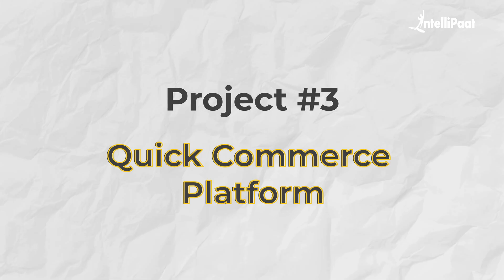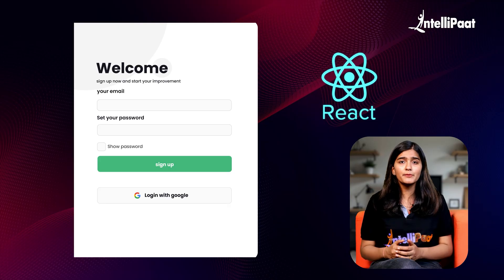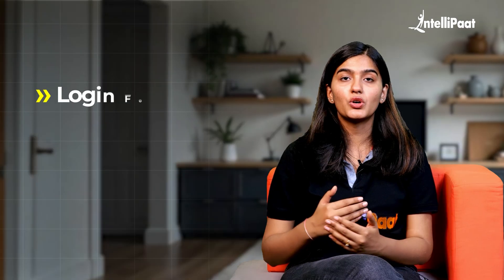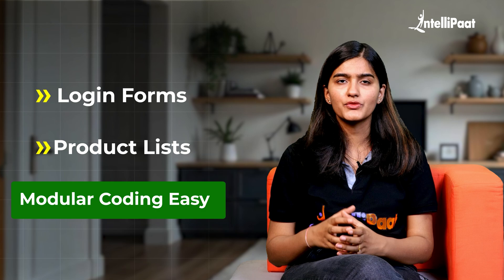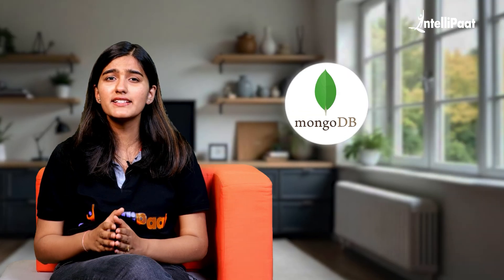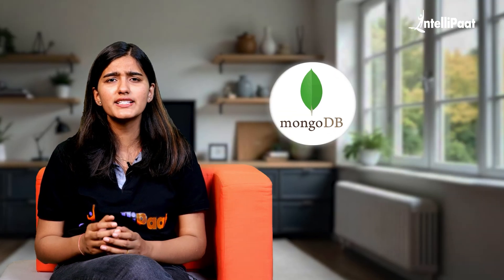Next up is a quick commerce platform inspired by apps like Zepto or BigBasket. Traditional e-commerce sites often frustrate users with long delivery times. Building a project like this adds a professional touch to your portfolio and helps you understand how modern applications work. We'll use React for a responsive and interactive interface covering user onboarding, cart management and product display. On the backend, we'll use Node.js and Express.js for APIs handling user authentication, product management and order processing, with MongoDB as the NoSQL database.